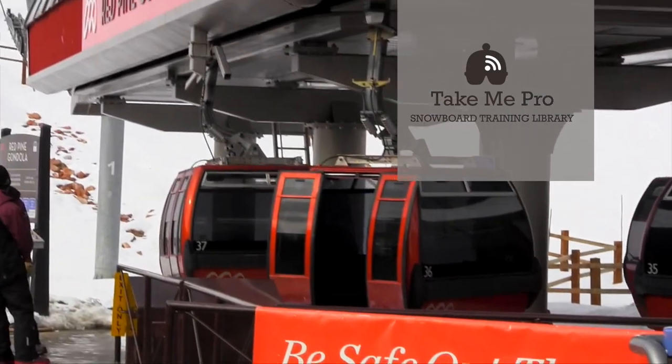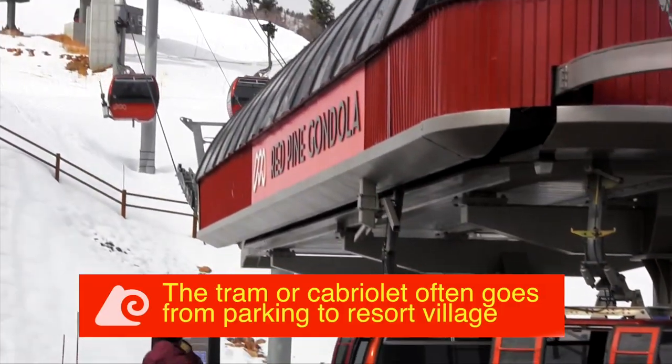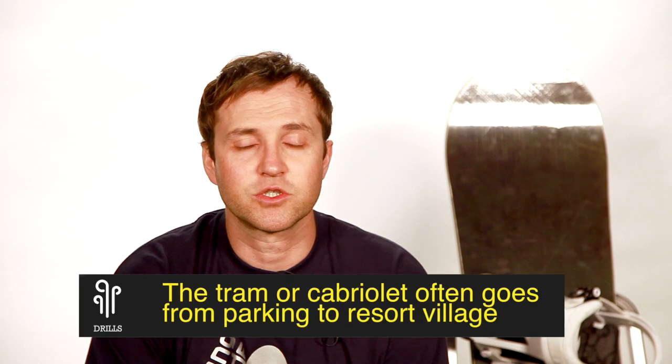At a resort, there's all types of ways to get around. We're going to talk about resort transportation. There's three types of aerial lifts: chairlifts, gondolas, and trams.